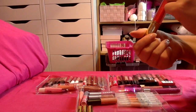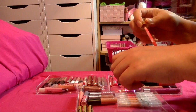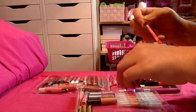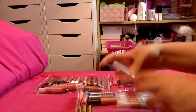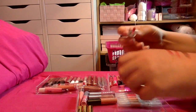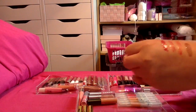I have one from Estee Lauder in the shade Fuchsia Fantasy — it's got quite a lot of shimmer in it, but it's a little bit deeper and more pigmented than the Bella Pierre one, so I think I will keep this one. I have one from Lancome — wow, that is pigmented for a gloss! I'm definitely going to keep that one — I need to use it.